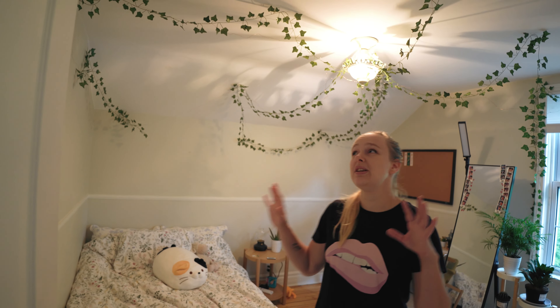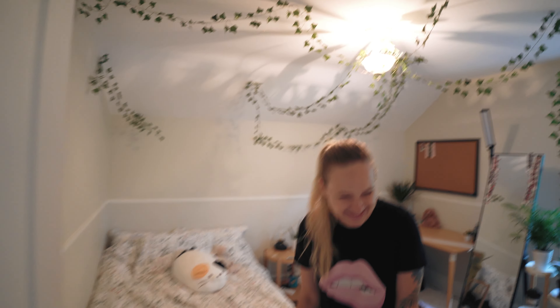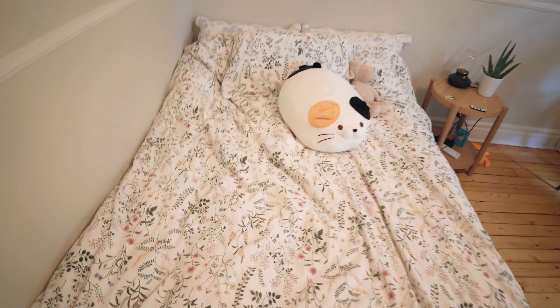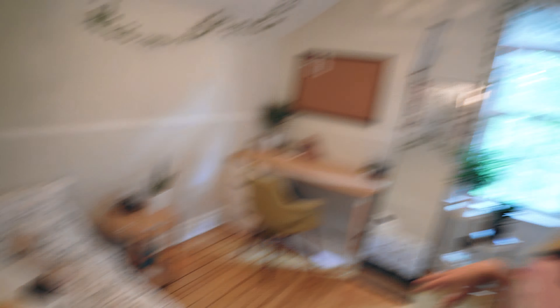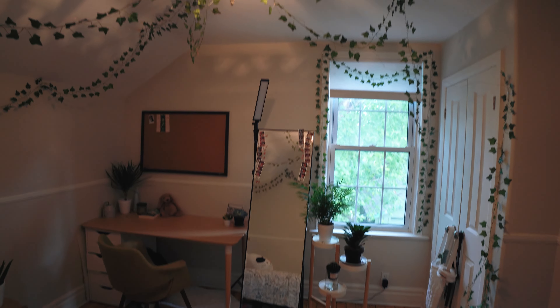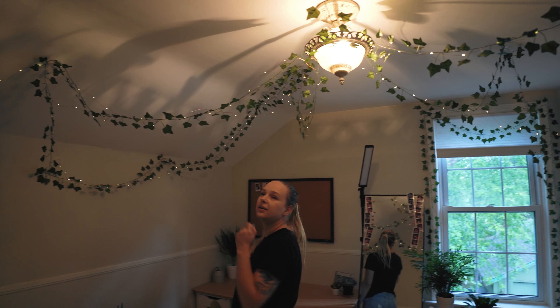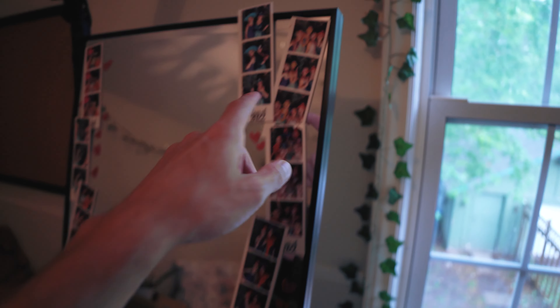This is our oldest daughter's room. She decorated it and came up with the design, color scheme, and idea by herself. She was dreaming about having these vines and fairy lights on the ceiling and lots of green stuff. She even has lights! It's really nice — she likes her stuff organized and structured. There's a picture for friends, her working desk. Let's get out of here because she's gonna be mad that we're here.